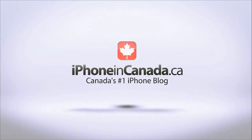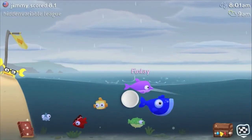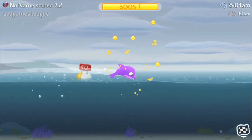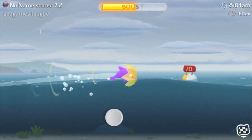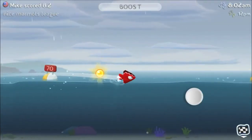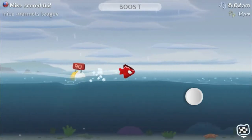I'm Chris with iPhone in Canada with a review of a game that's perfect if you need to waste a few minutes. It's called Fish Outta Water and it's from Half Brick Studios. You may recognize that name — they're the people behind the insanely popular app Fruit Ninja. As of this review, Fish Outta Water is 99 cents in the App Store.